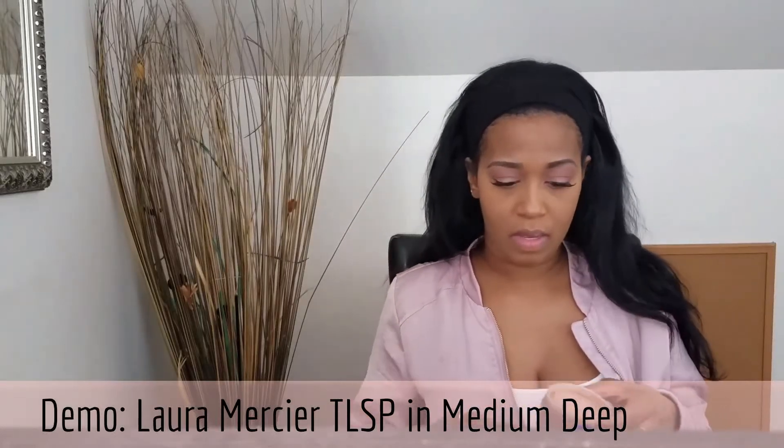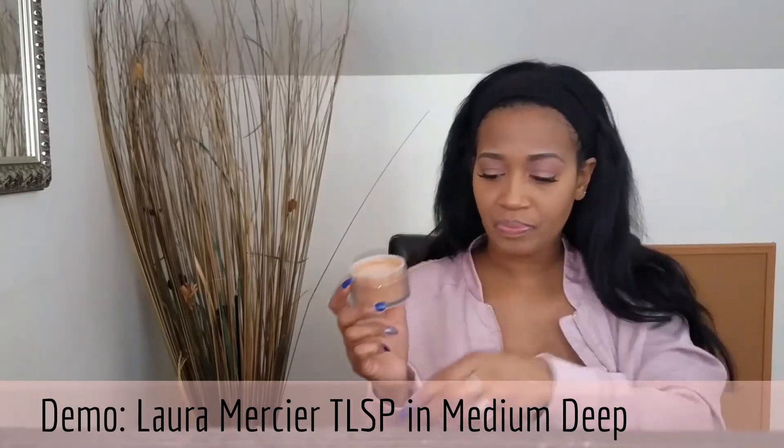For the demo of the Laura Mercier translucent setting powder in Deep — the recommended method is to go ahead and sprinkle some into your lid.